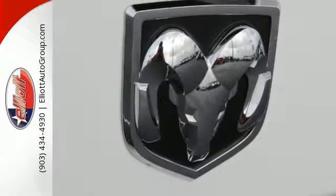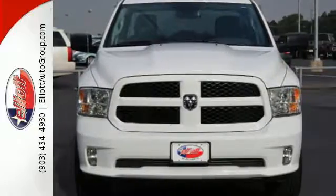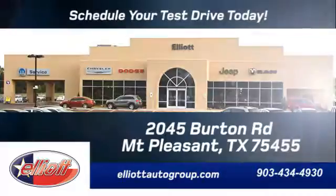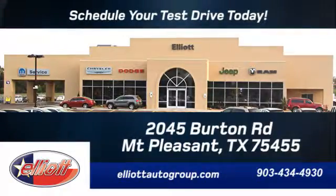This RAM 1500 is durable and rugged, yet capable, smooth and comfortable. Get behind the wheel today. Schedule your test drive — we're located just off I-30 on Burton Road in Mount Pleasant.